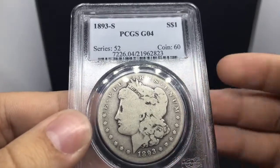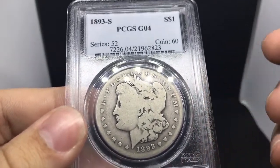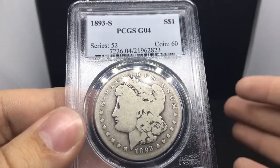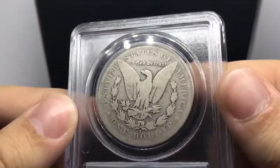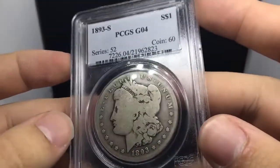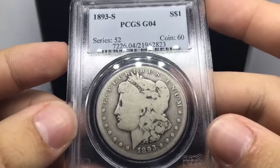With scratching that's intense on an uncirculated coin, people would say that someone had it from the mint, messed with it, and then submitted it. It's just something you can get away with on more circulated types of coins, and it's something you should know for when you're grading and sending stuff off for grading.